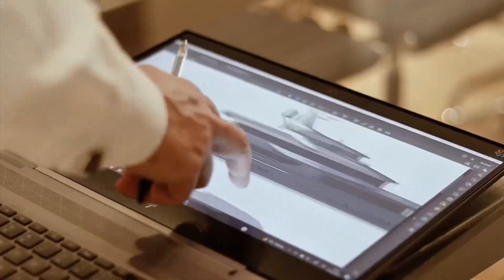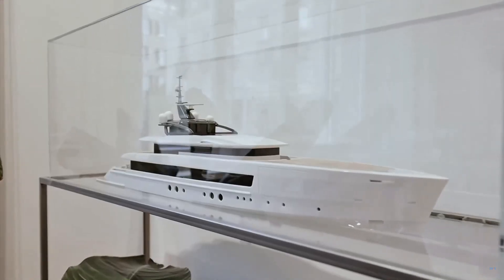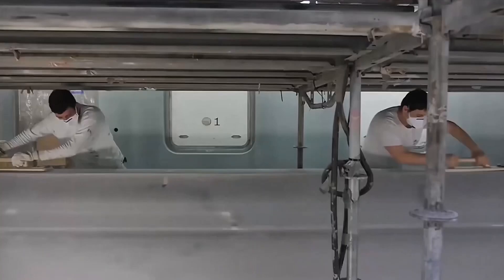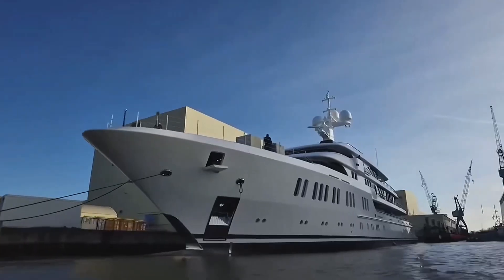Our voyage begins with an idea — a vision of grandeur and luxury. Before the first cut of steel or cast of fiberglass, there exists only a concept. How does this nebulous idea take shape and become a tangible, sea-ready vessel? Let's explore in this video. Watch to learn how yachts are crafted from a mere vision to a majestic reality.